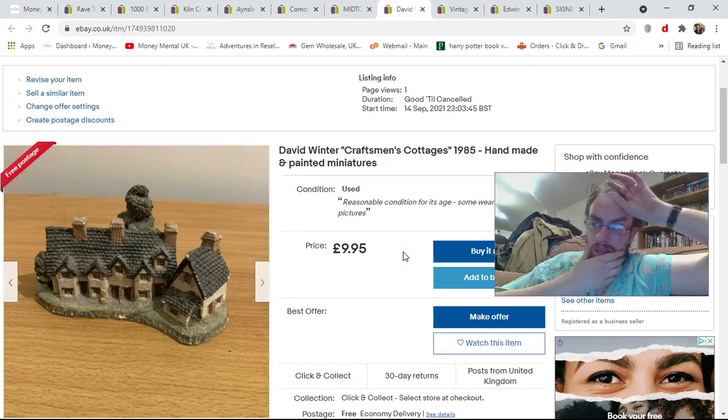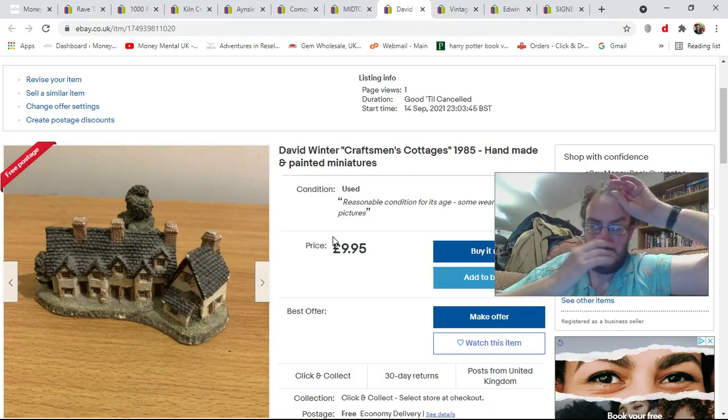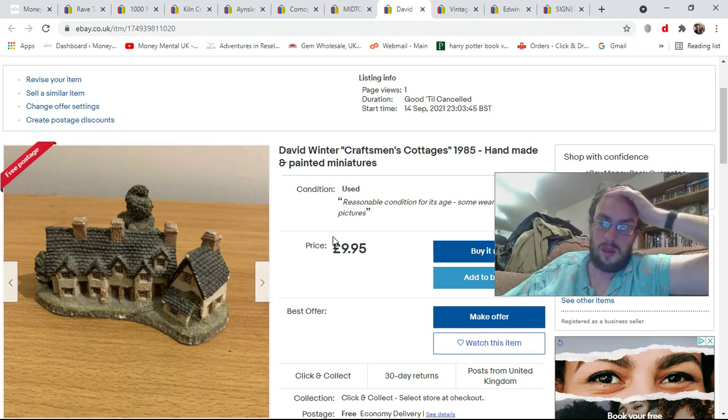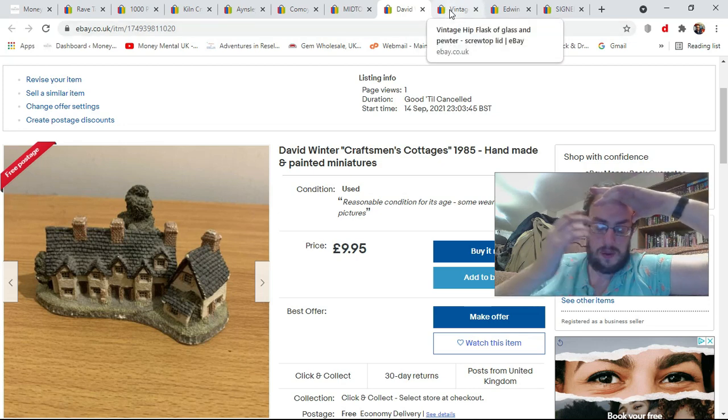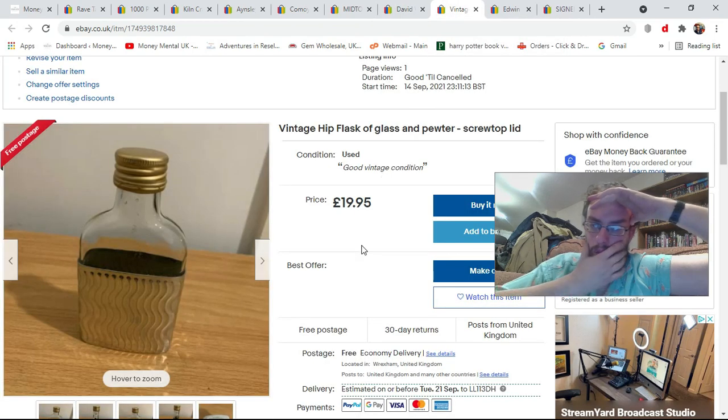Next, this David Winter Craftsman's Cottages piece — again from that auction haul. These can sell for about thirteen, fourteen, maybe even fifteen quid if boxed in good condition with the certificate of authenticity. This is none of those things — the paint is coming off, it's not boxed, no certificate of authenticity. It's basically been sitting on a mantelpiece since 1985 probably. I've put it on for £9.95; I'll probably only achieve about six or seven quid, but you can't achieve a decent price unless you list high.